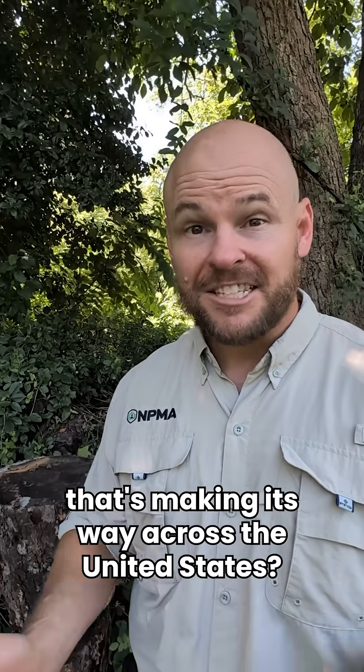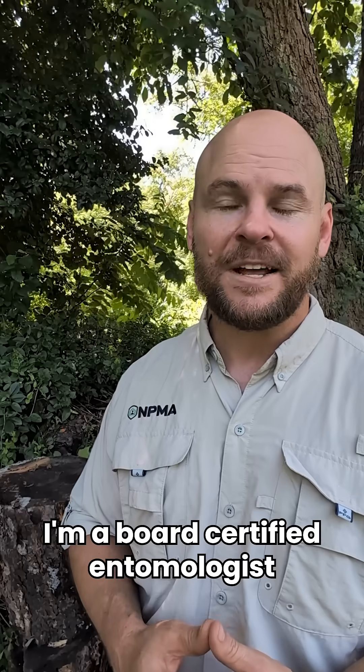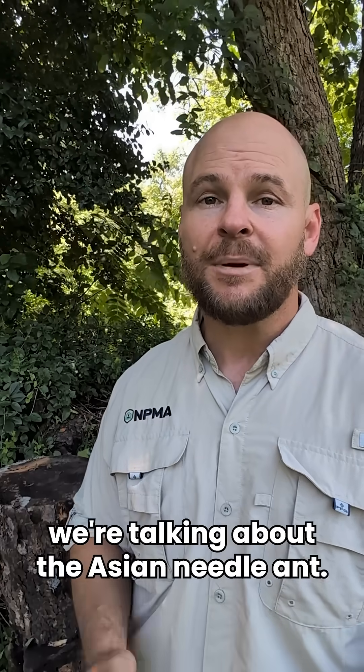Have you heard of the dangerous invasive ant species that's making its way across the United States? My name is Dr. Mike Bentley. I'm a board-certified entomologist with the National Pest Management Association, and today we're talking about the Asian needle ant.